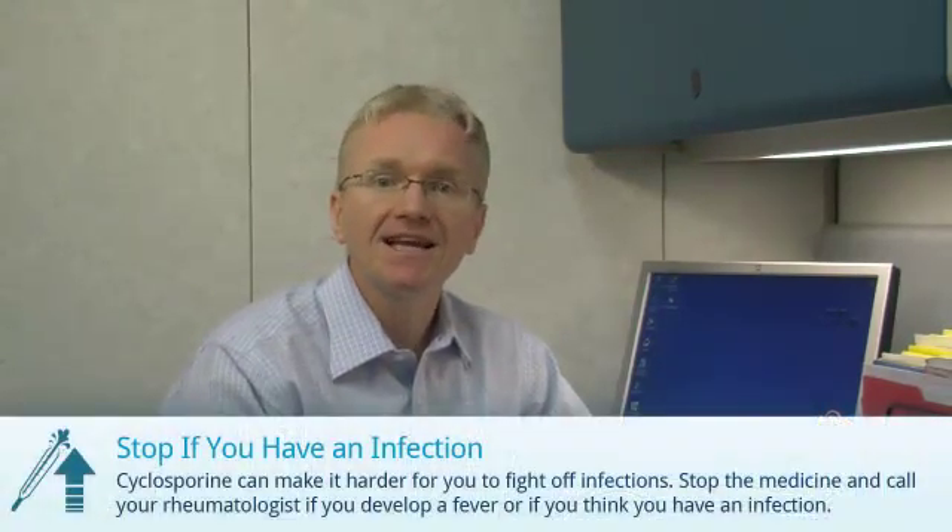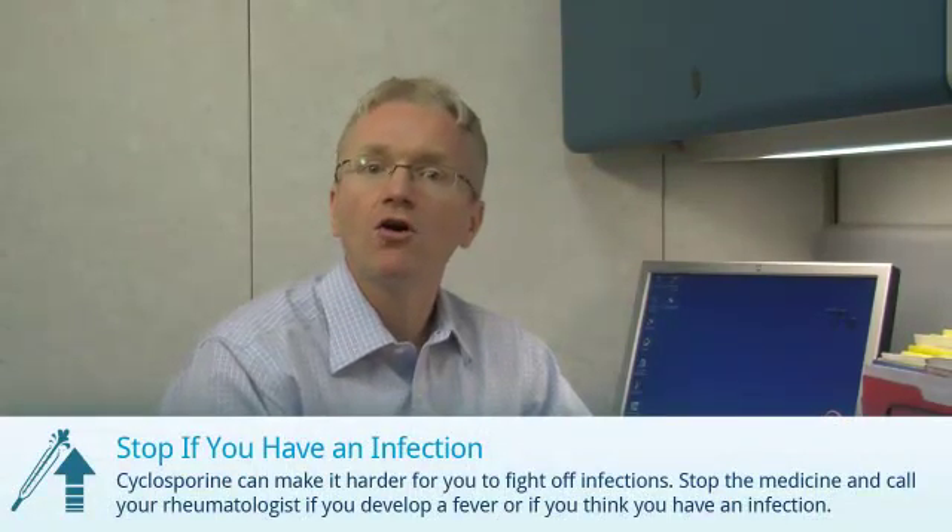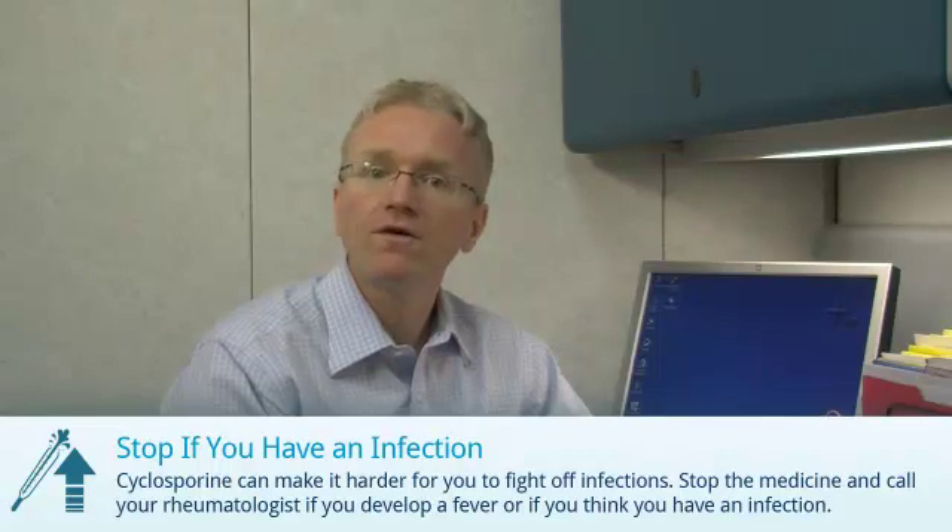Second, cyclosporine can make it slightly harder for you to fight off infections. It's best to stop taking cyclosporine and call your doctor if you have a fever or think you have an infection.